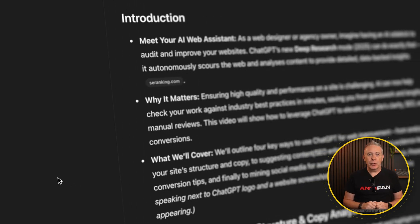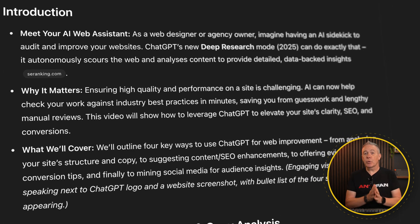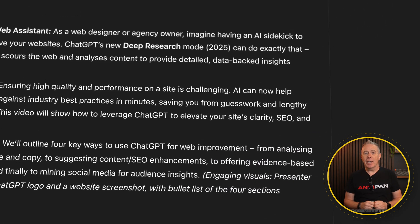Imagine if you had an assistant that gives you a second pair of eyes that opens up possibilities that you may have not even noticed. This is where AI deep research can come in super useful. In this video, I'm going to go through a range of different ways in which you can harness this for yourself and take advantage of that second pair of eyes without having to pay someone on a full-time basis.